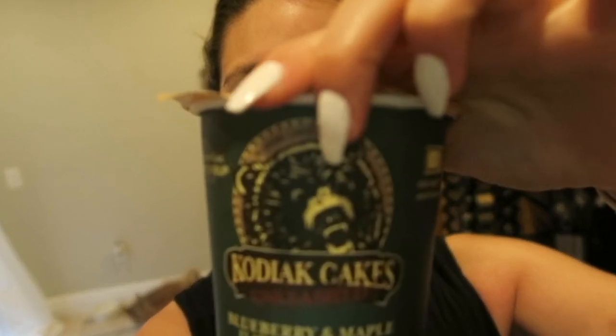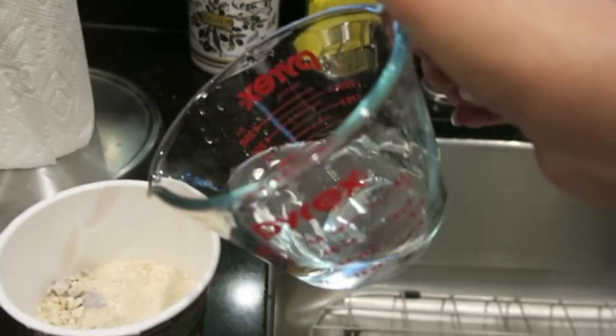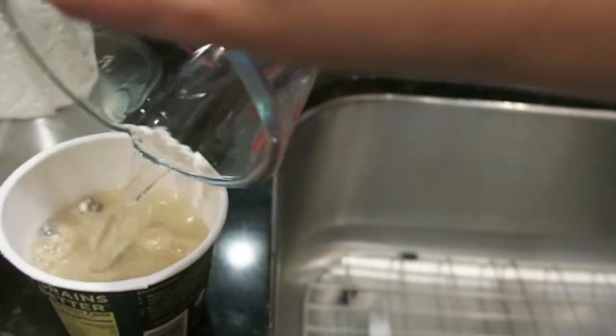For my first meal, which is my pre-workout, I'm going to be having some Kodiak cakes. I like to have most of my carbs in my post and pre-workout. Before I eat anything I usually have my essential enzymes, so I'm just adding a quarter cup of water like it says in the directions.